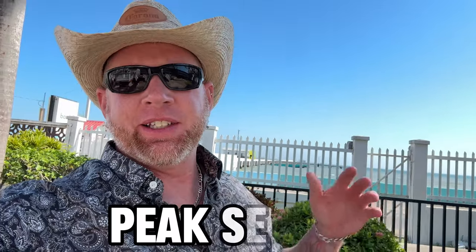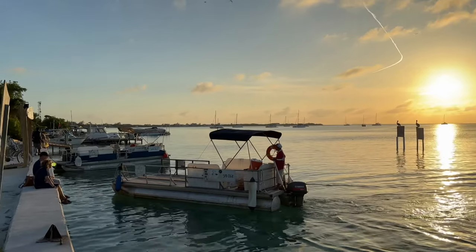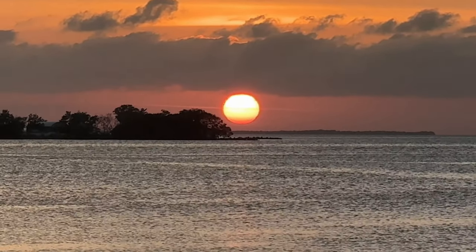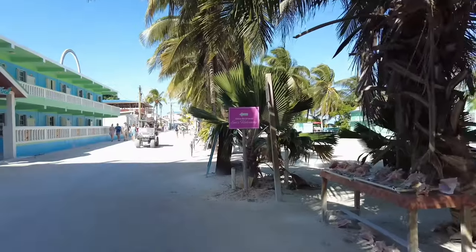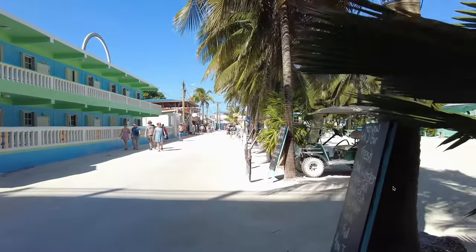Now let's talk about peak season in Belize. That runs from around November through July — accommodations are fuller and prices are higher during that period. If you come outside of that window, say from July to October, you'll find better prices and more options. Right now I'm in Belize City at the Radisson, where rooms are around $150 a night, but I'm here in January which is peak season.